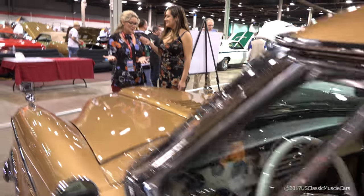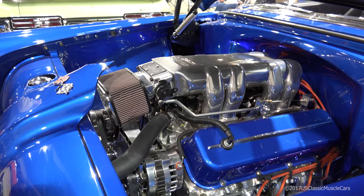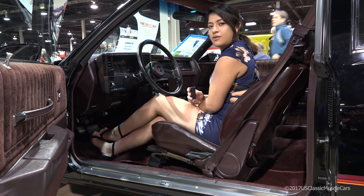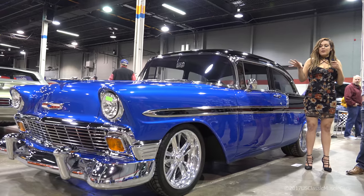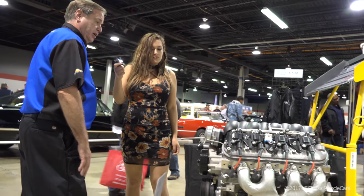As you see the car today, it's a driver car. The paint is just beautiful on this car. It's just an awesome engine.